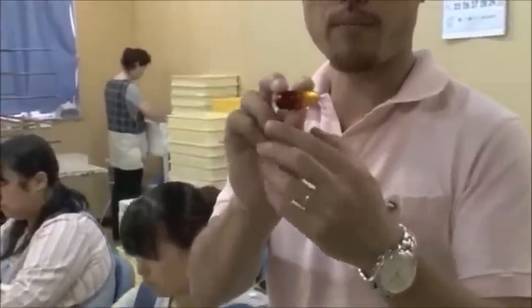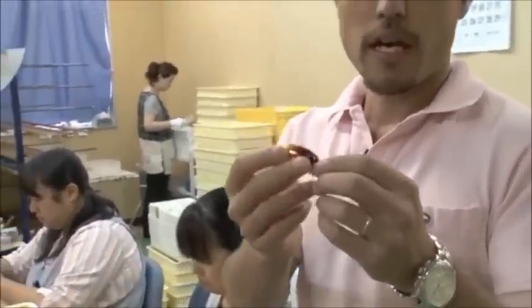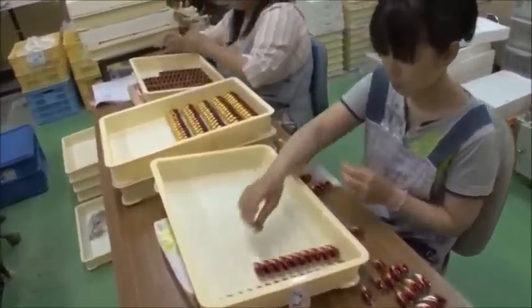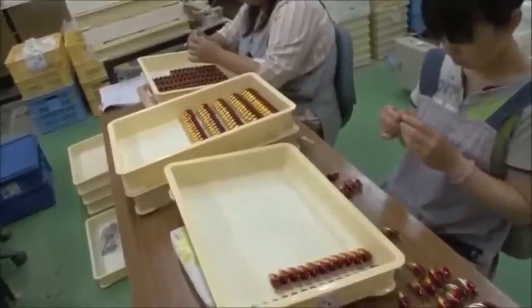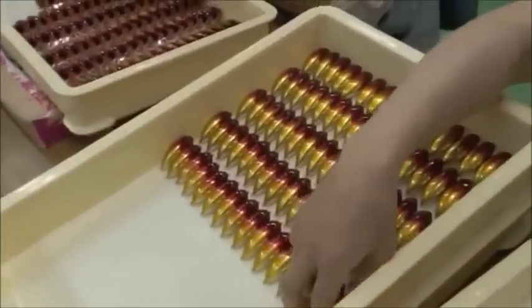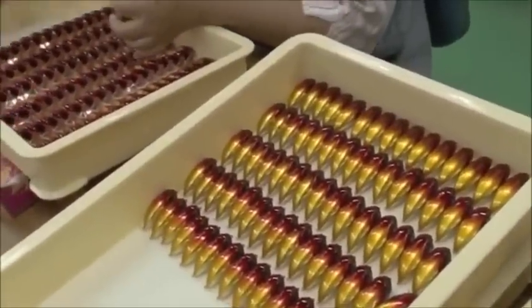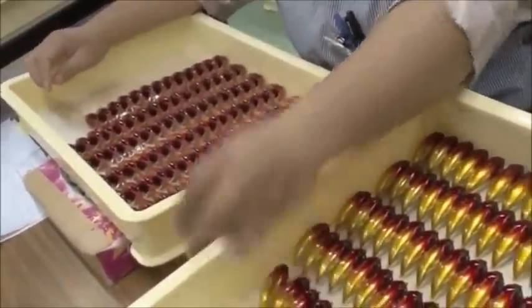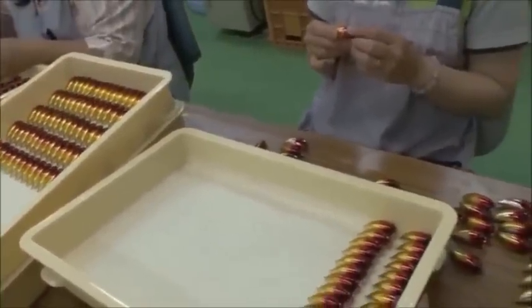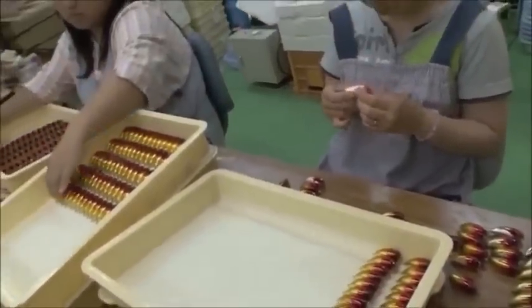Here the Duo staff quality-checks each individual lure. The lure has been painted and the name has been printed. They check each lure one by one, and if there are any dust or scratches on the lure, they discard it. Those that pass go on to be packed.